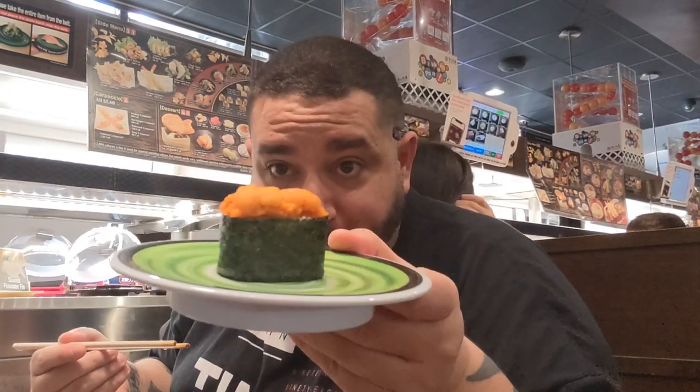My favorite — uni, sea urchin. No soy sauce. Very briny, but very sweet and creamy. I wouldn't say very briny but you can tell. On to the next.